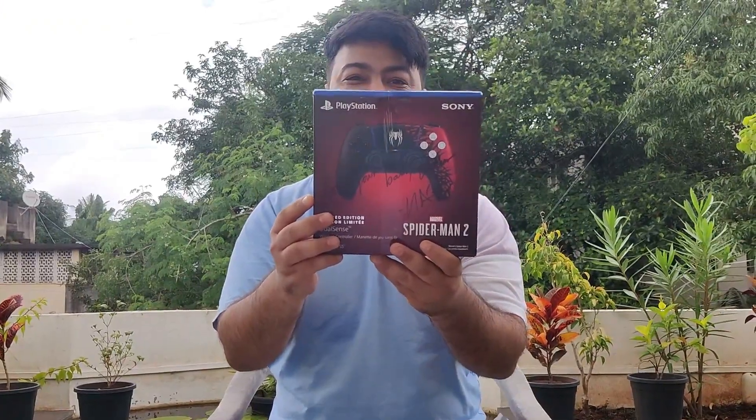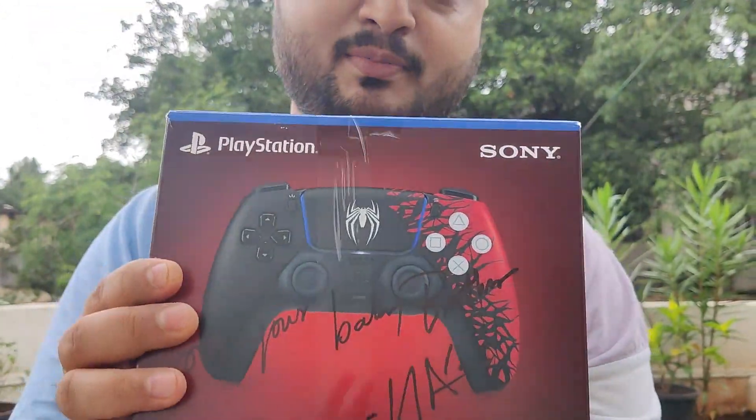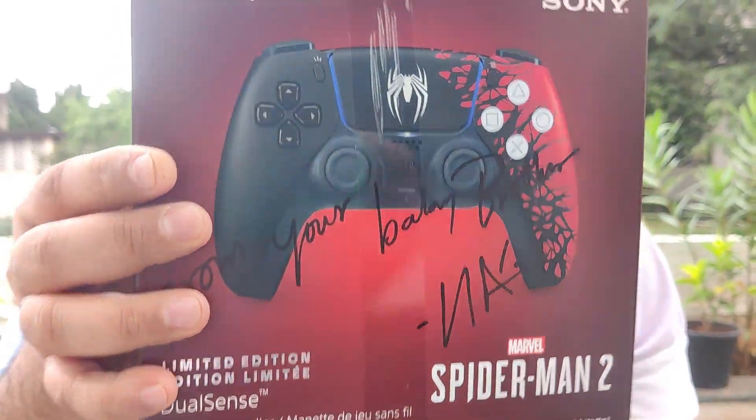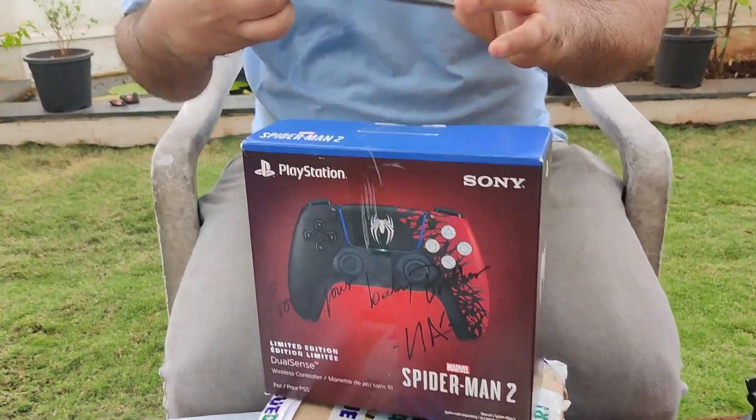Look at that! It says 'from your baby brother' because Naki got it for me from Canada. And it says 'Exhaust here Stanley' — let's open it up.